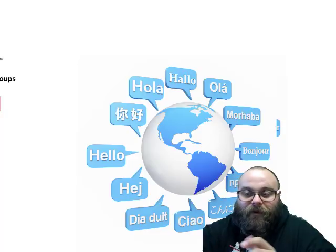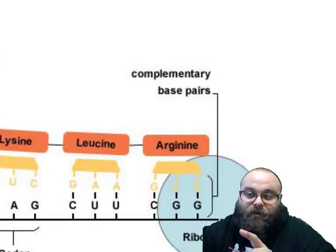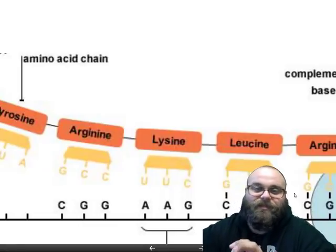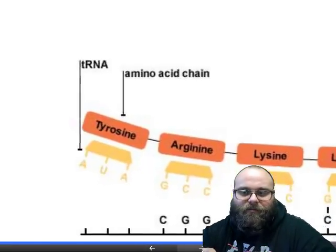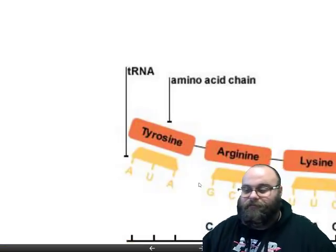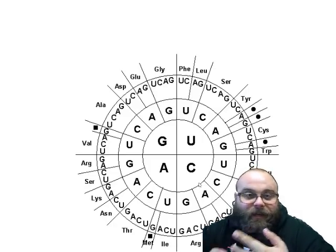When you translate something from one language to another, you're changing the message to a completely different type of information — like translating for your parents over the phone on the fly. In biology, the steps of translation are: first, a ribosome binds to mRNA at a specific area; then the ribosome matches tRNA anticodons to the mRNA codon sequence. Each time a new tRNA contacts the ribosome, the amino acid it was carrying gets added to a polypeptide or protein chain. And that's it.